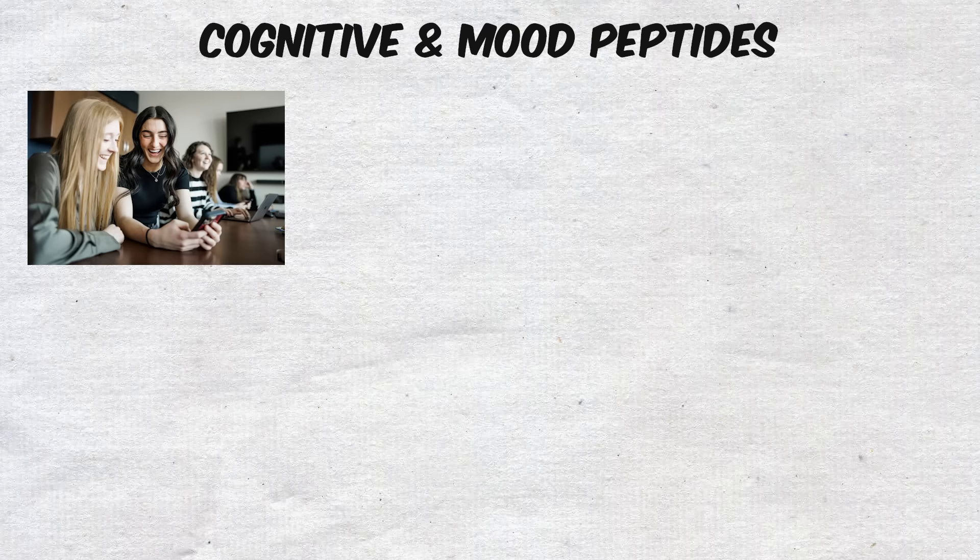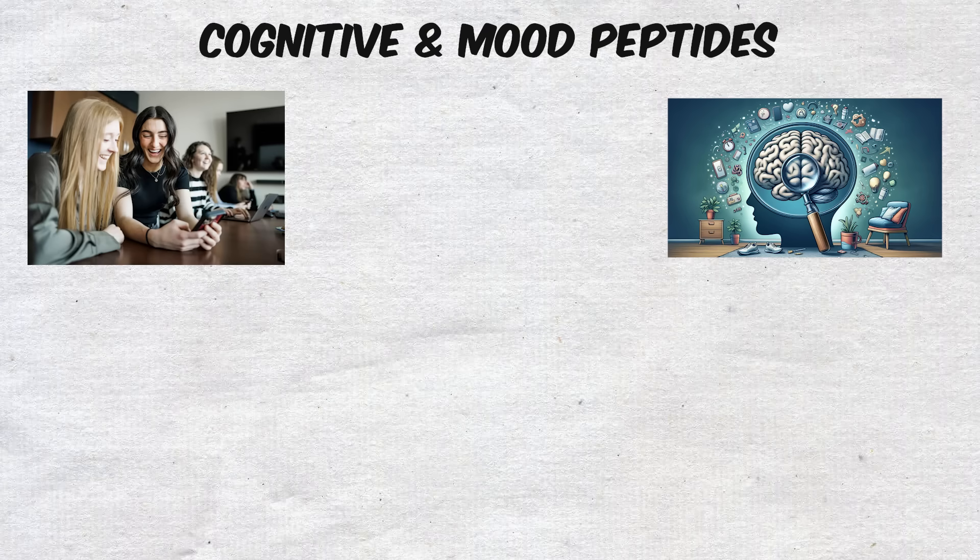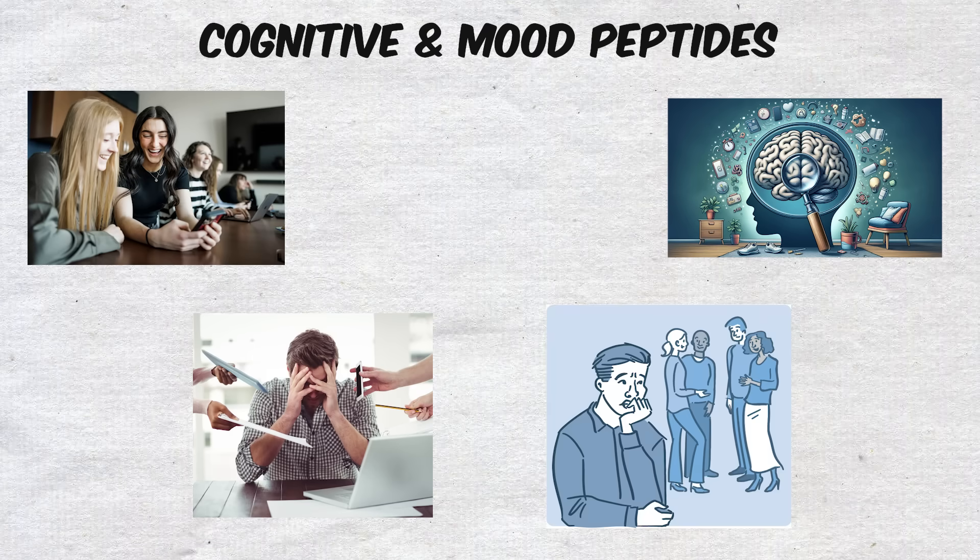Users describe Selank as providing a clear, steady sense of focus while taking the edge off stress and anxiety.